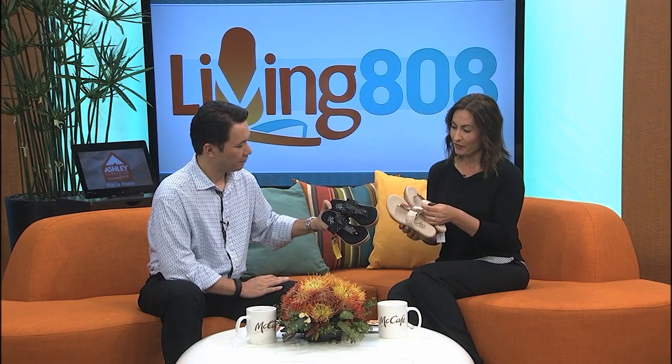One of the best things about Island Slipper is they are made right here in Hawaii. They've got a factory in Pearl City, and we always try to support local. So it's wonderful. Aren't these cute? They stretch and they're super comfortable.